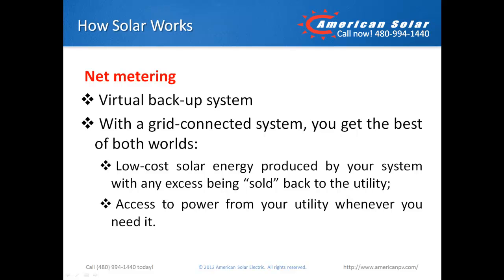A good way to think about net metering is having your own virtual backup system. With a grid-connected system, you get the best of both worlds: low-cost solar energy produced by your system, with any excess being sold back to your utility, and access to power from your utility whenever you need it.